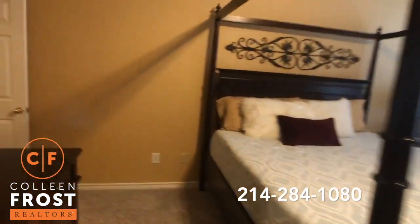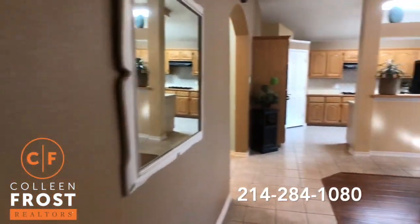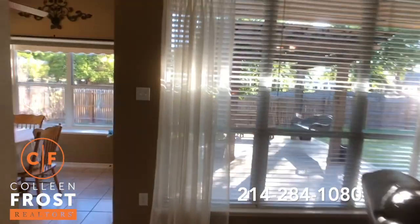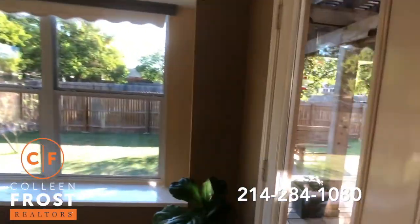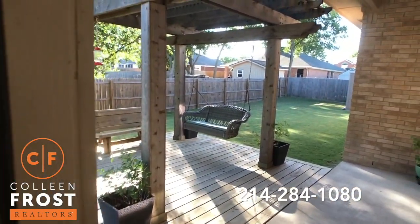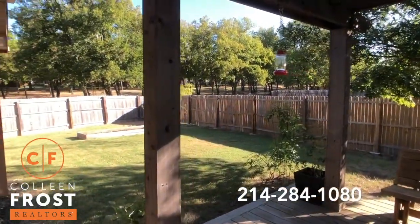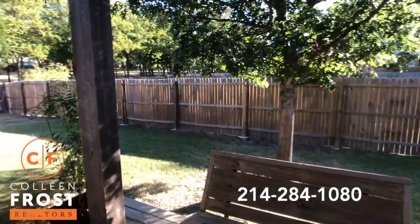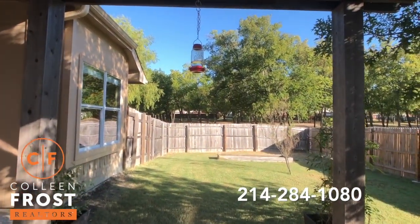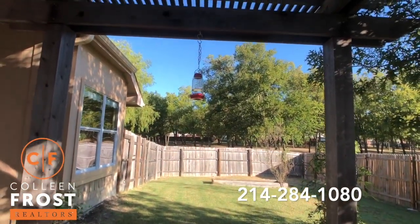Now for the backyard, which is just such a peaceful place — especially on a day like this. Fall finally here. You can go out and enjoy a cup of coffee in the morning. I remember when I came here to this listing appointment and came into the backyard for the first time — I fell in love. Look at this. I want to actually sit on this porch swing to show you what this could be like. Peaceful, right? Pretty amazing. This could be you.